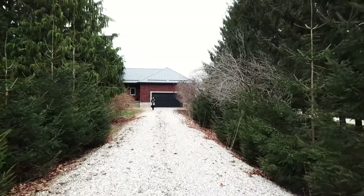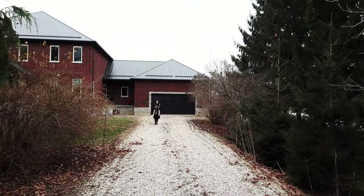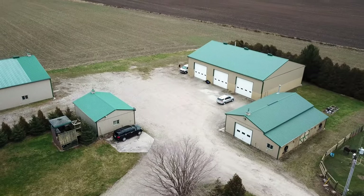Hello everyone, it's Sarah here. Let's welcome you to this majestic farmhouse with an expansive garden and fabulous interior features. I cannot wait to show you what we have behind this house. We have a lot to cover so let the tour begin.